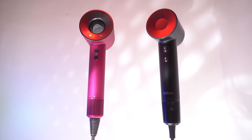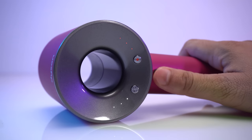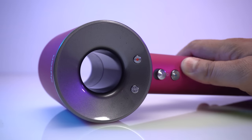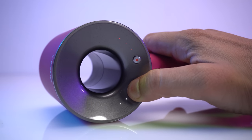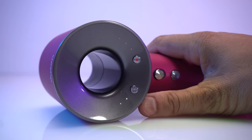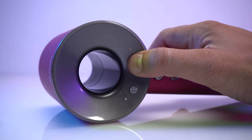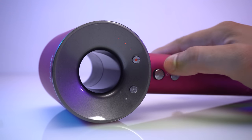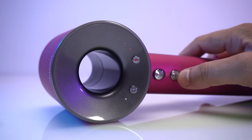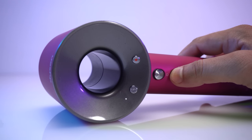Now let's talk about the buttons. The Dyson has a total of 4 buttons: the on and off switch, the cold shot button, the temperature control button, and airflow control buttons. It has 3 speed settings — low for diffusing, medium for regular drying, and high for fast drying and styling — and 4 different heat settings: 100 degrees for fast drying and styling, 80 degrees for regular drying, 60 degrees for gentle drying, and 28 degrees for constant cold. The cold shot button directly switches your temperature to 28 degrees Celsius for constant cooling.